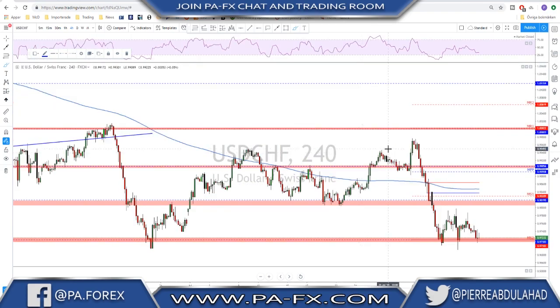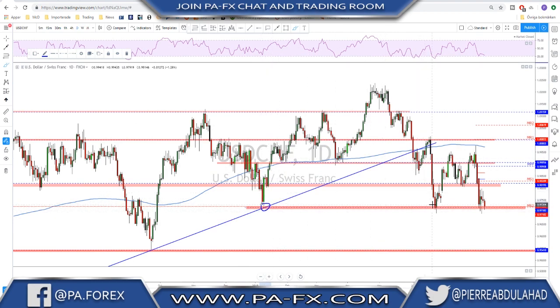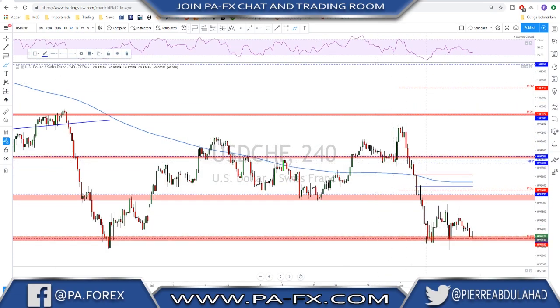USD/CHF is also testing a key structure level. On the daily time frame we're trading at a very important level — this area has been acting as nice support. The first time we got a very strong push here, the second time we got another push, and now we stopped at that level making a rejection, to then go back down and test it. On lower time frames we have a possible triple bottom here with a bullish divergence on the RSI. So first keep looking at this level as a possible level of support.